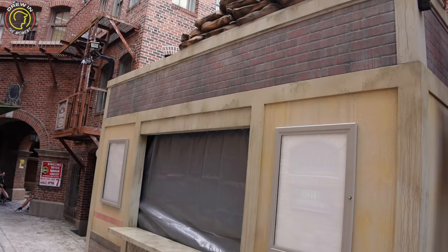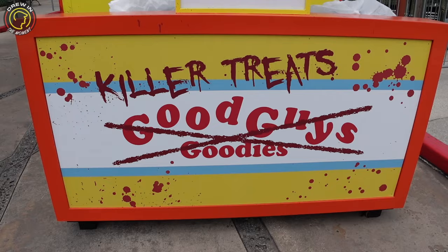For all you Last of Us fans, they do have a food booth for that right behind me. Super cool — it's got sandbags and a good theme just like the show. They also got some chickens that are hanging. I wonder if that's going to be on the menu for HHN.